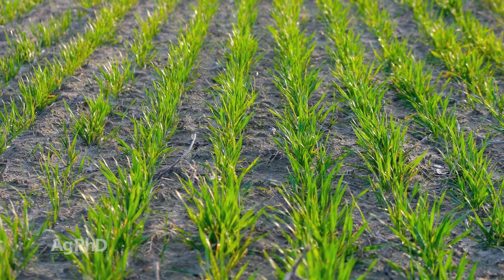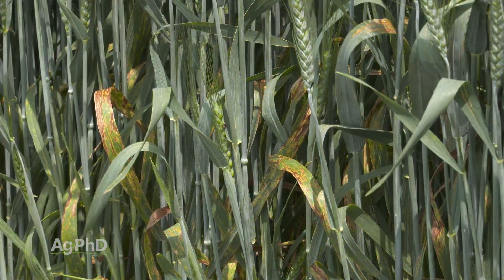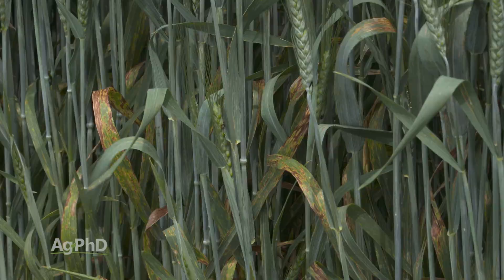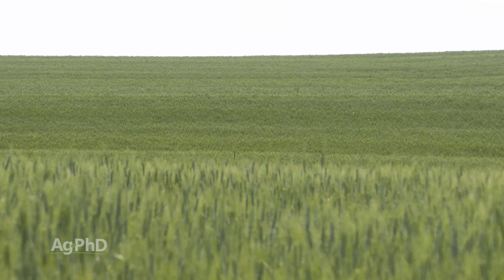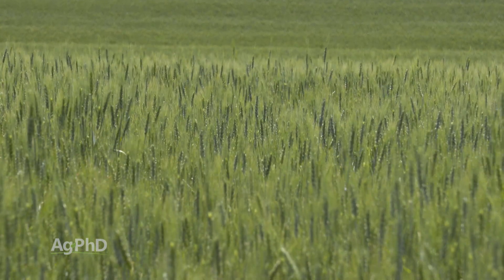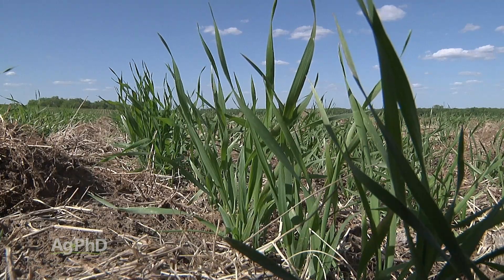What's interesting with wheat is if those tillers are popping out later and those heads are way behind in development compared to the main heads on that plant, they could be hit by disease at different times. Or if a farmer was protecting the plant from disease but then more heads came out later, you could still have some more risk. So farmers do want to manage this in various crops.